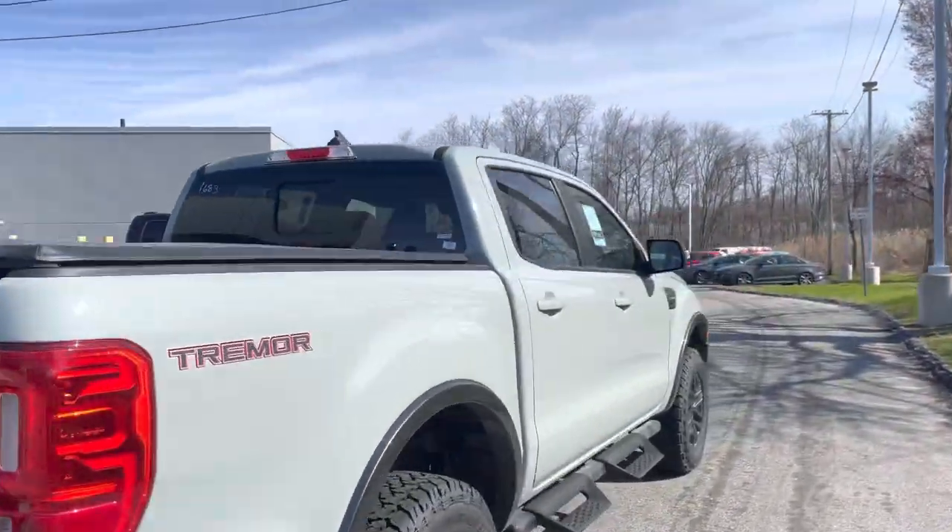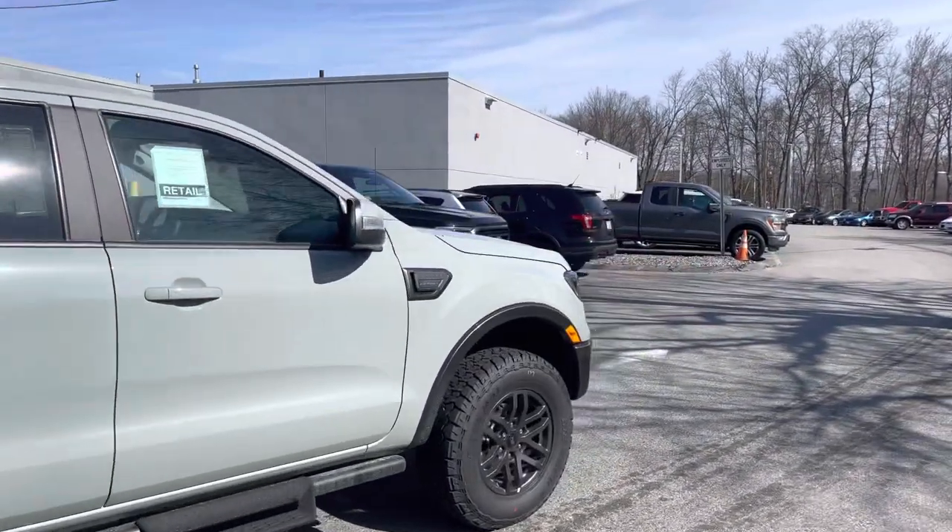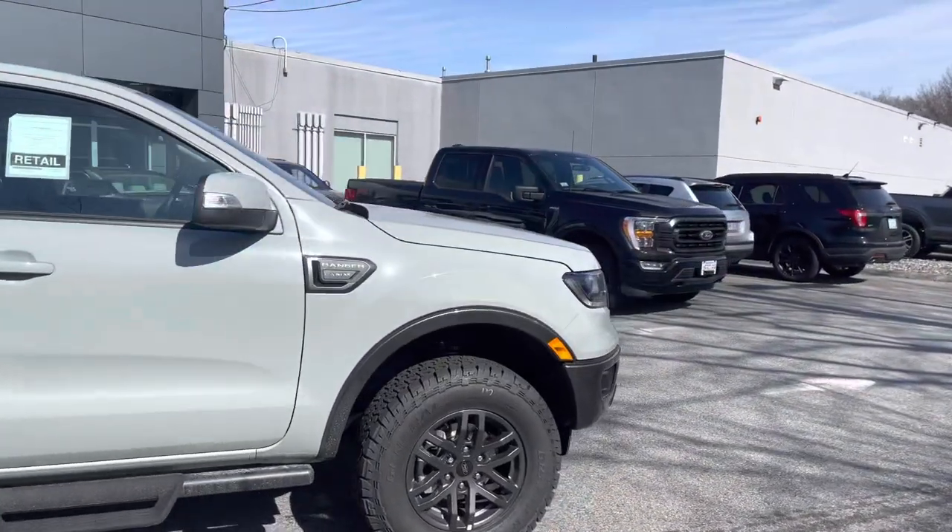It's a really nice truck. If you have any questions, please let me know. My phone number is 978-478-6263.